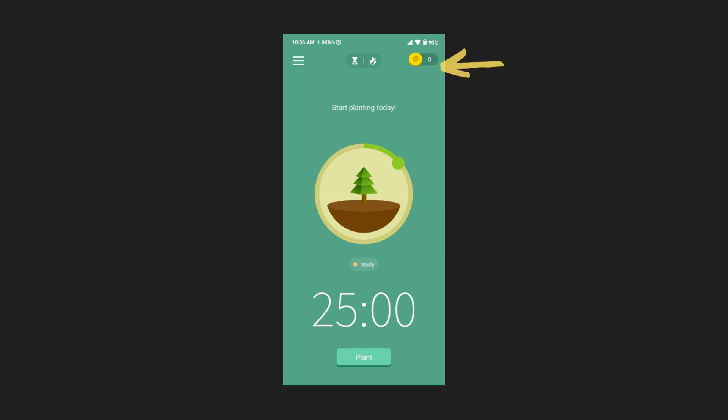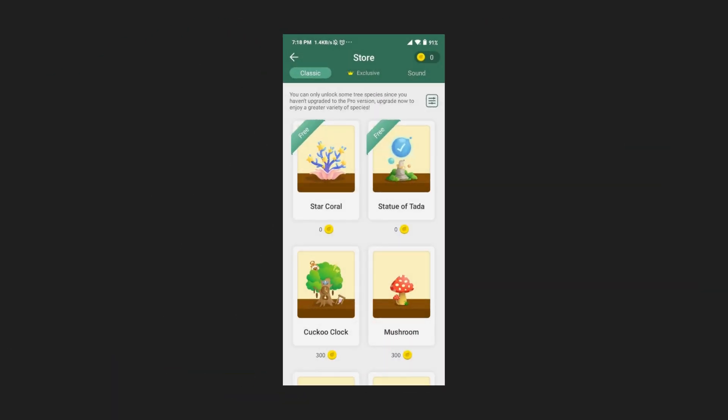If you start your timer for 25 minutes, then after completing those 25 minutes you will get certain points — like 15 to 20 points — which you can use in the store of the app to buy a tree of your choice that you want to grow.